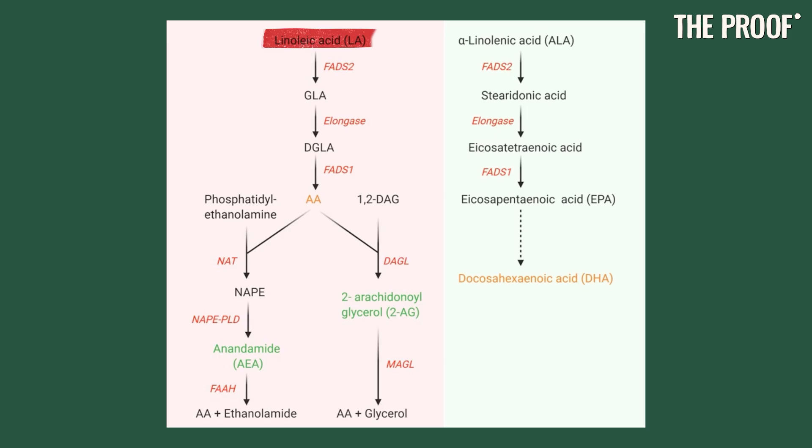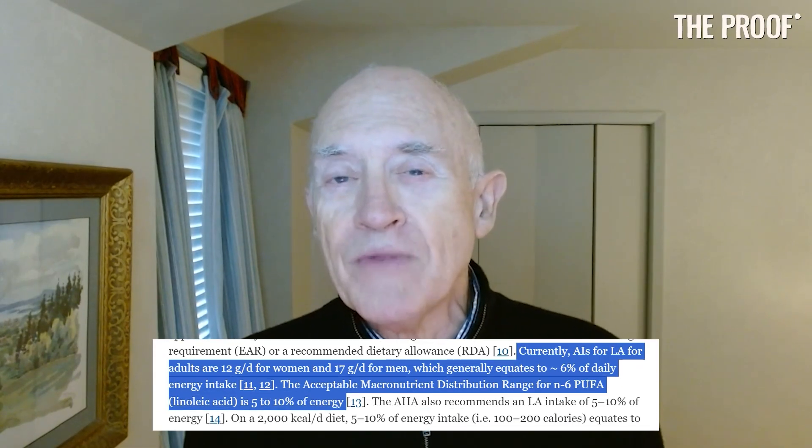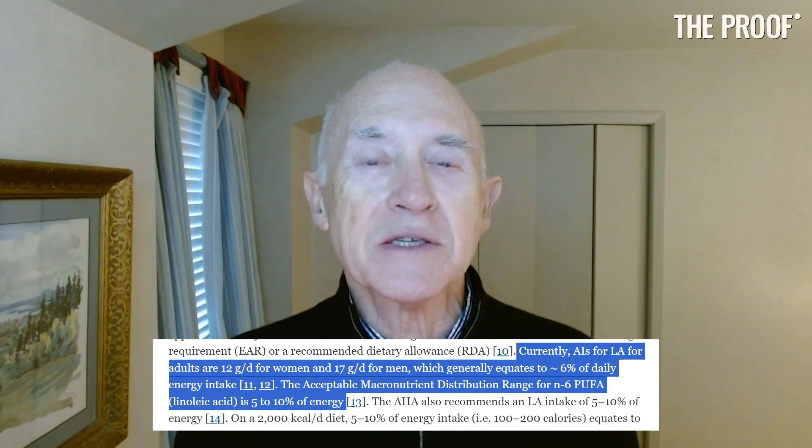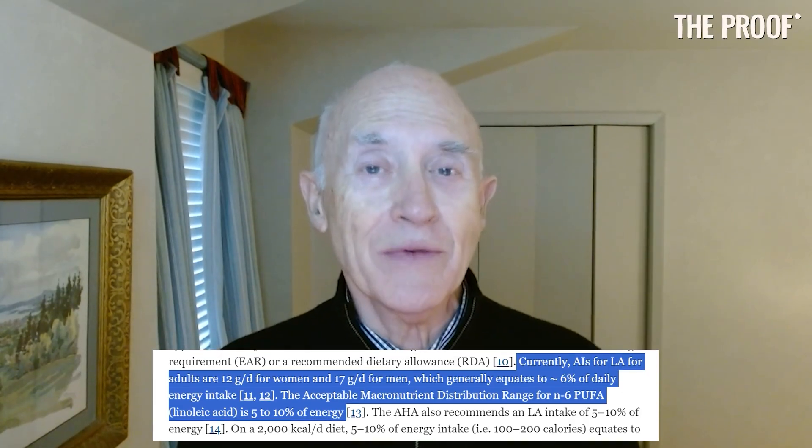Linoleic acid constitutes about 5% to 7% of the total calories in our diet. And that's kind of where most scientific organizations think it ought to be — 5% to 10%. But that's what it is.